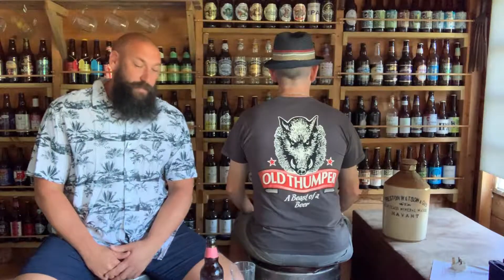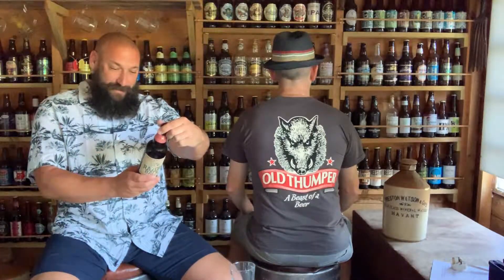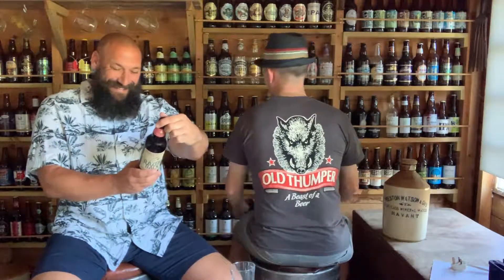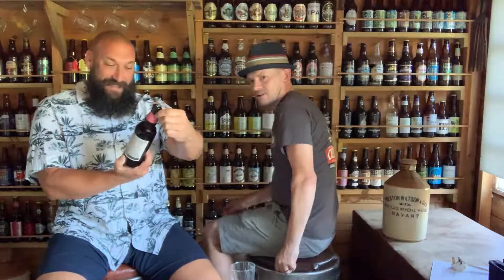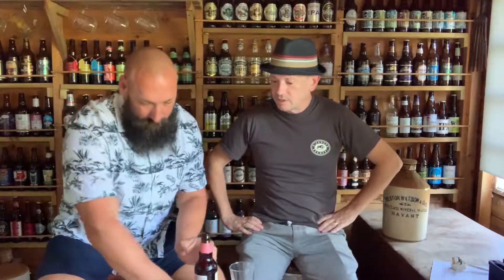Today we're going to try their best-selling one, which is the Razorback — it used to be called the Best Bitter. Let's get stuck into this. I don't know where Jared is. It's going to be an advertising board — that's right, turn around. It's 3.6%, lovely 500ml bottle.